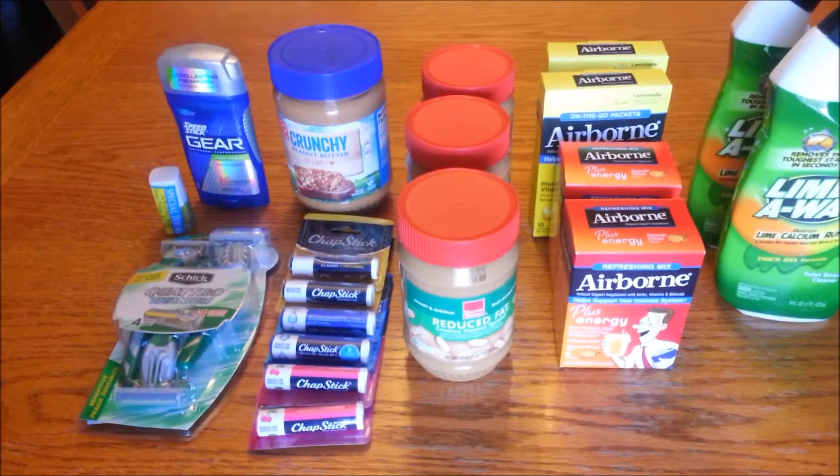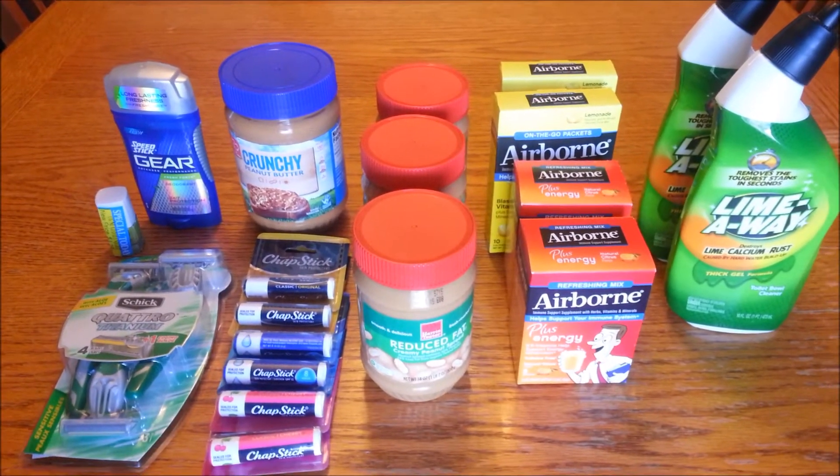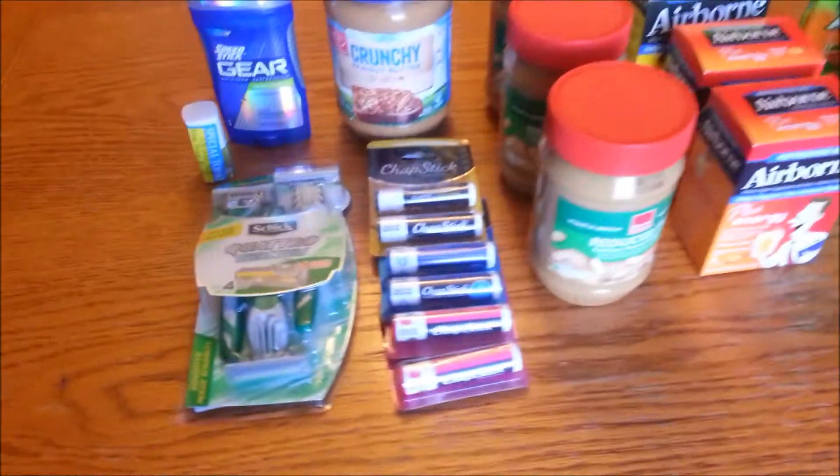Hi everybody, and welcome back. This is Couponing Mixed Chick, and I have a small Harris Teeter and Dollar Tree haul for you today. Starting with Harris Teeter.